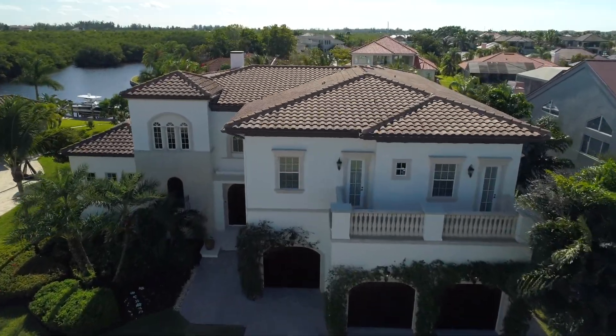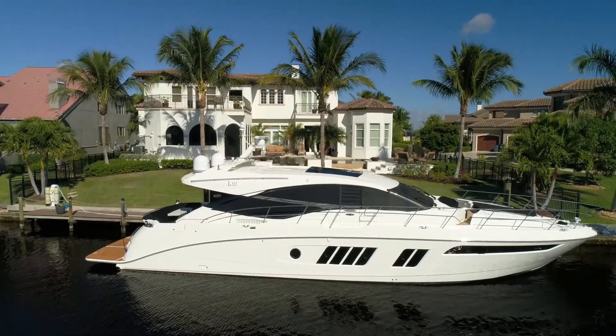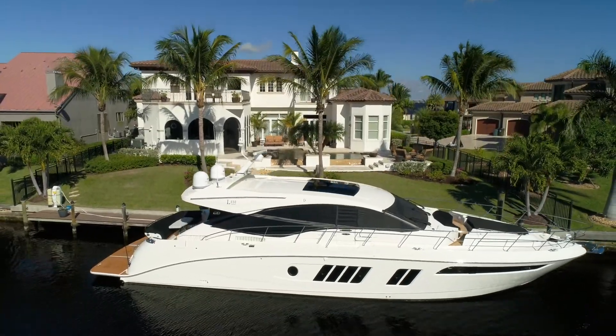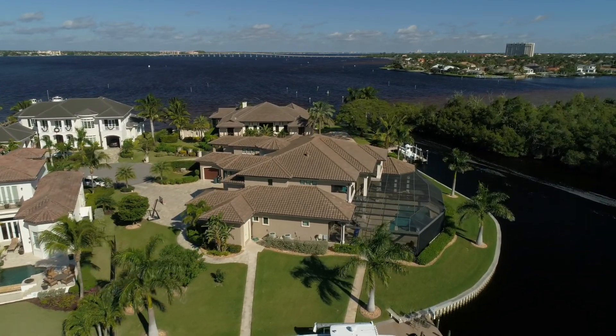Turn heads with this classy Mediterranean Southwest Florida waterfront home. This fully loaded custom design residence is located in one of the area's premier deep water boating communities with quick access out to the open bay and gulf waters.